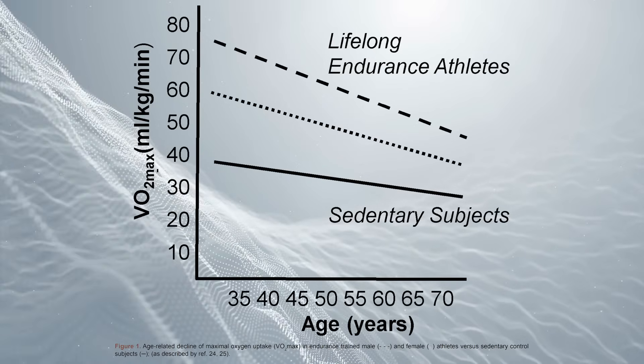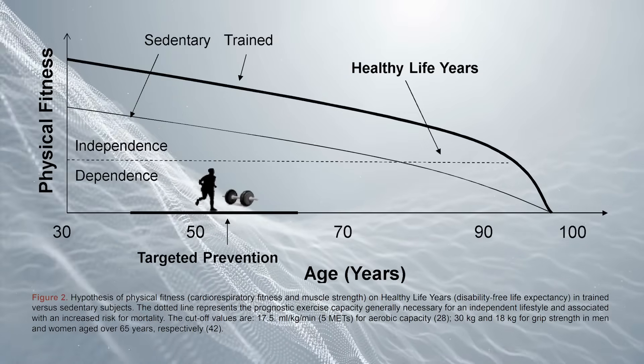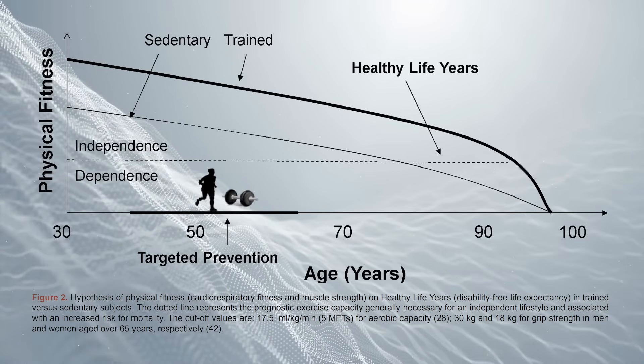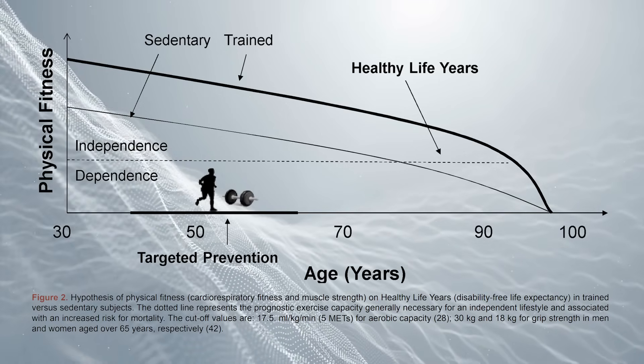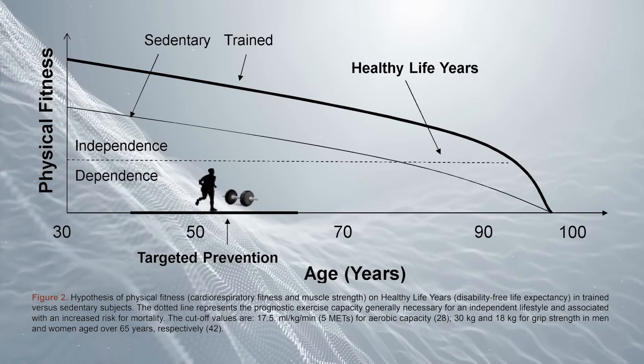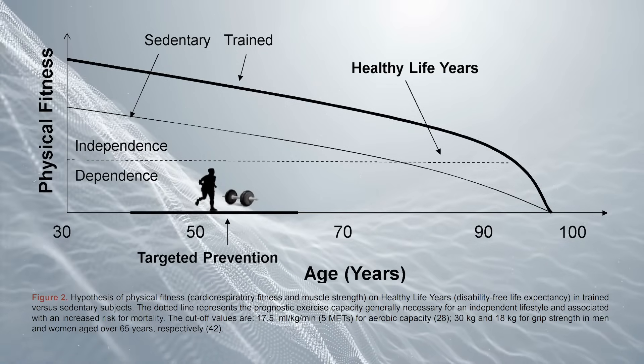We can see that VO2 max declines as well with age. As this chart from a study mentions, there's roughly a 17.5 milliliters per kilogram per minute cutoff that determines whether you're physically independent or dependent on others — of course not set in stone, but worth noting. So VO2 max has a reasonable relationship to whether or not you are disabled into older age, and we don't want to just increase lifespan — we want to increase health span as well.